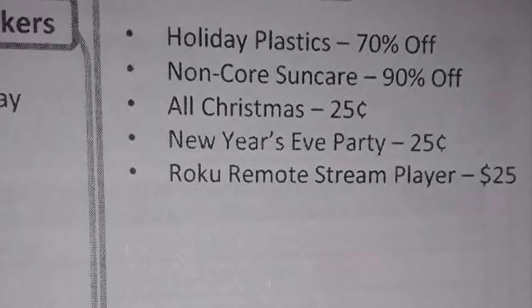I have some of the itemized list for these items. Holiday Plastic is 70% off. Non-core Sun Care is 90% off. Obviously the Christmas items are going to be a quarter, and the New Year's Eve party items a quarter. I have the itemized list for some of these we're going to show you next.